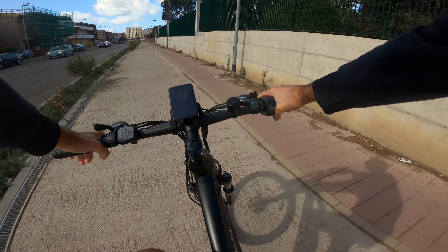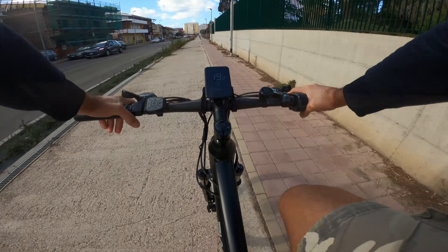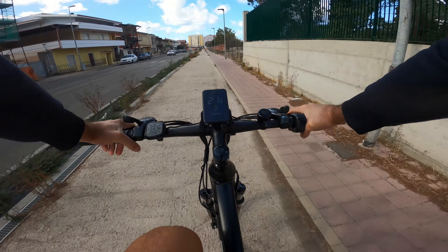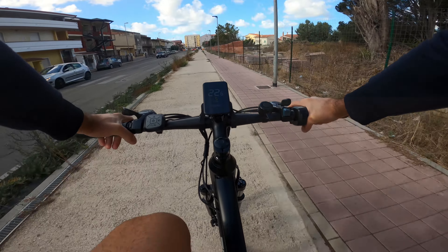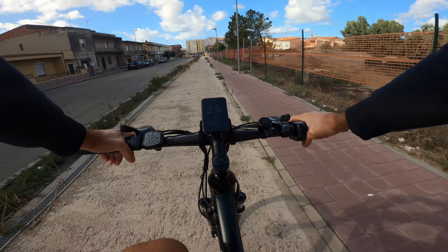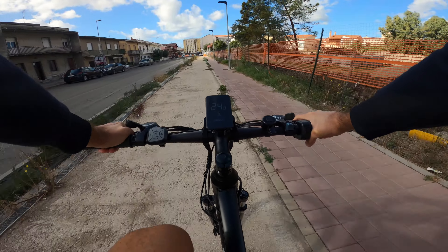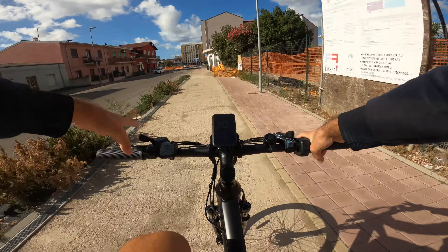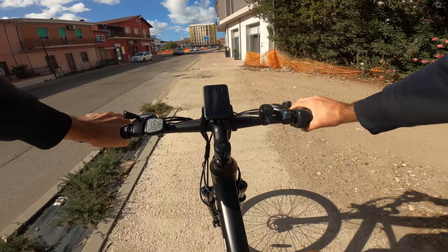Passiamo in quella che dovrebbe essere una ciclabile con un terreno piuttosto dissestato. In questo caso gli pneumatici tassellati offrono un ottimo livello di grip anche sui diversi tipi di fondo stradale, visto che andrete sicuramente ad affrontare delle strade non perfettamente pettinate.